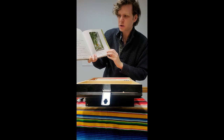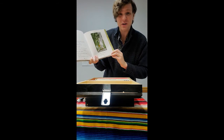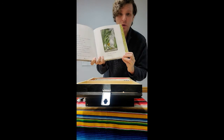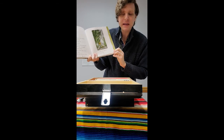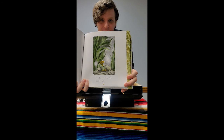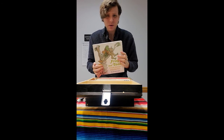That night, toad looked out his window. Drat, said toad. My seeds have not started to grow. They must be afraid of the dark. Toad went out to his garden with some candles. I will read the seeds a story, said toad. Then they will not be afraid. Toad read a long story to his seeds. And look at that — look at him reading his story to his seeds. That is the most wonderful thing, and the reason why I love these so much.